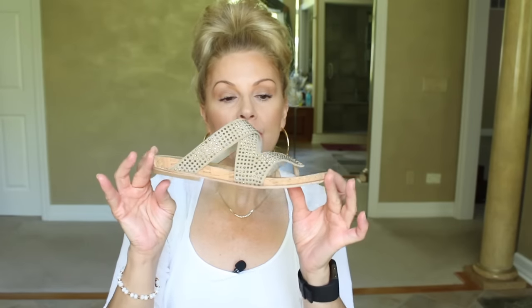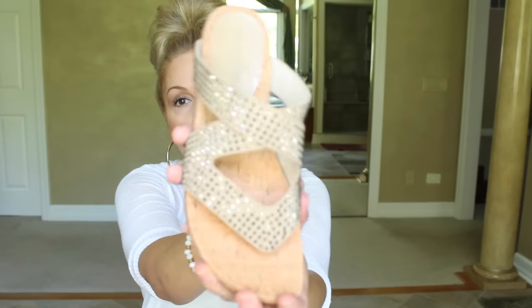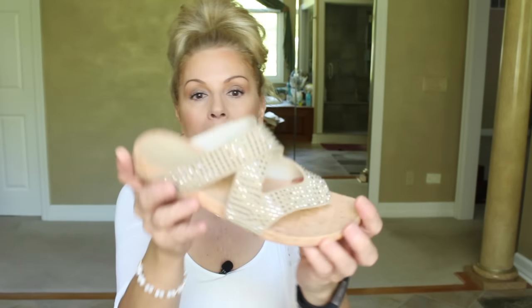They do have the little toe thingy. I ordered a seven in these because in Donald Pliner I seem to do better with a seven than a six and a half. I needed just something not so casual. I have some very casual sandals for running around, but I needed something when I'm wearing a sundress and I don't really want to wear heels and I need something flat. So I was hoping that these will work for me. We shall see.